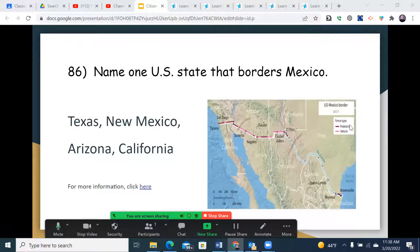Let's begin with question 86: Name one U.S. state that borders Mexico. You can see our long border from Tijuana to Brownsville — that is the Mexican border. The states are Texas, New Mexico, Arizona, and California.